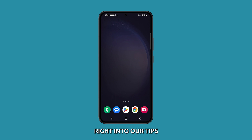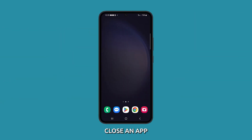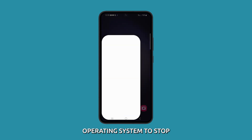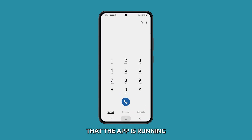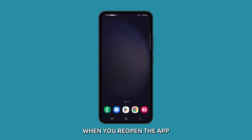Now let's jump right into our tips. First, force close and reopen the app. When you force close an app, you are essentially telling the operating system to stop all of the processes that the app is running. This can help to clear up any memory or resource errors that may be causing the app to freeze. When you reopen the app, it will start from scratch and hopefully not freeze again.